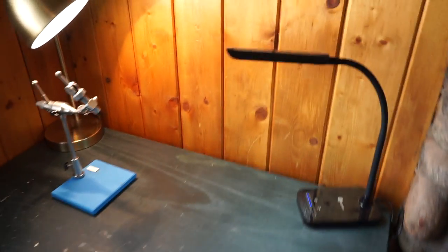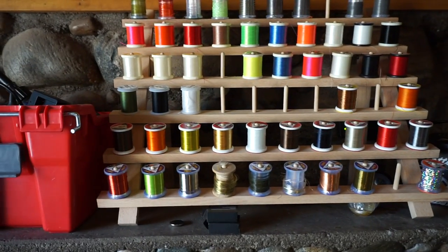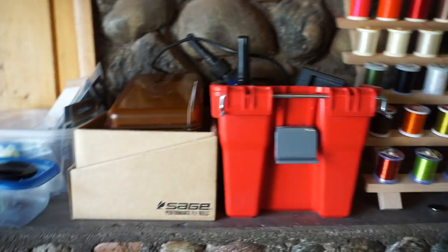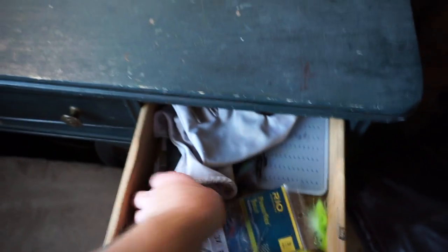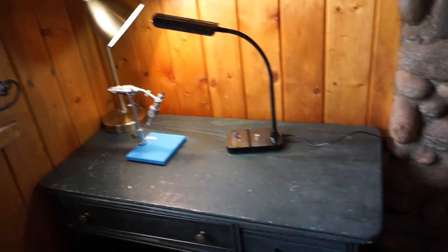I've got the lights set up here and I can bring them closer if I want to really brighten this up. I need to organize up here, but I've got thread and some other things. More organization is needed. I've got some tools, glues, and all my hooks — and more hooks in here, just a whole bunch way down in there. So this all needs to be fully organized, but it's kind of set up. So now I'm able to start tying, and hopefully I can get some videos for you guys on tying flies.